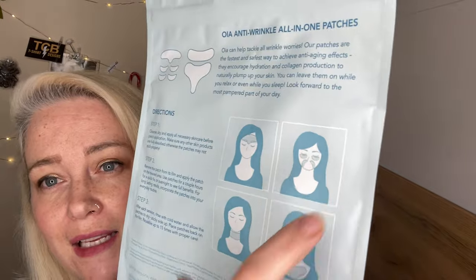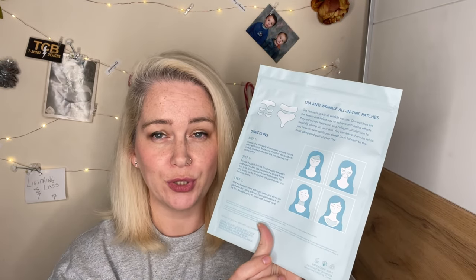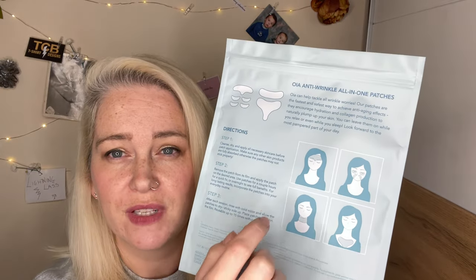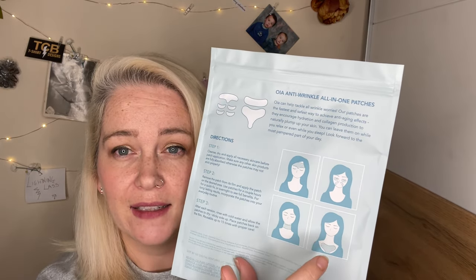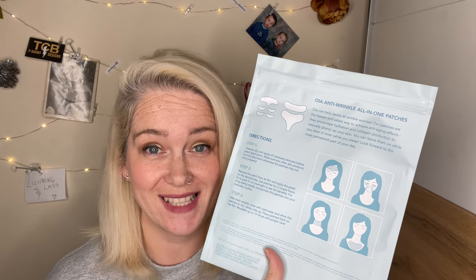You can pop them underneath your eyes, around this area, onto your forehead, your chest, and around your neck. My problem areas for this video are the eyes, the neck, and the forehead — there are gaining a lot of creases up there. In this pack there's one forehead patch, four eye and smile patches, one neck patch, and one chest patch — all reusable up to 15 times, so there's a lot of value in here.